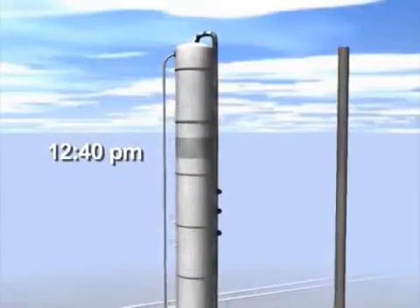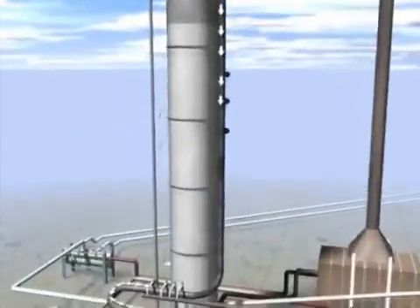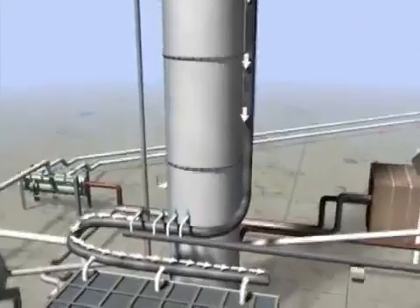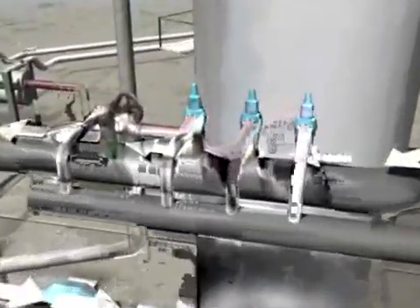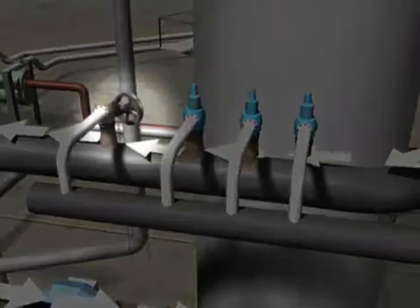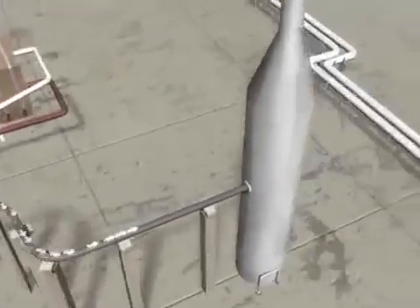Around 12:40 p.m., a high-pressure alarm was activated. Two burners were turned off in the furnace to lower the temperature. The valve specified in the procedures for controlling pressure didn't work, so an operator used a manual chain valve to vent gases to the blow-down drum and into the atmosphere.